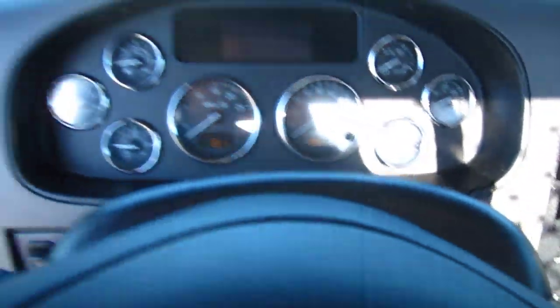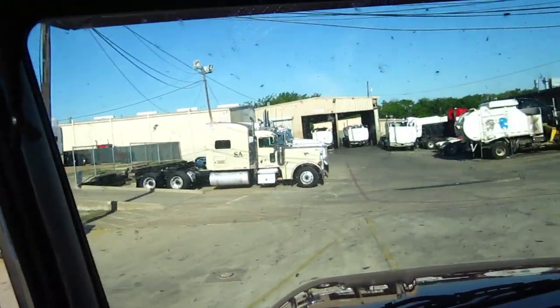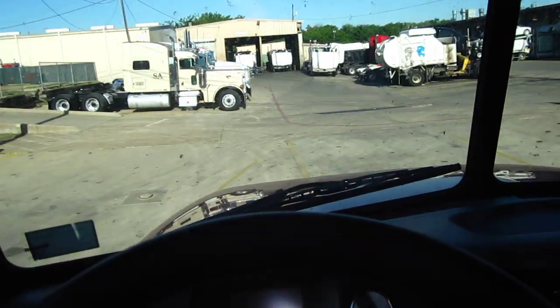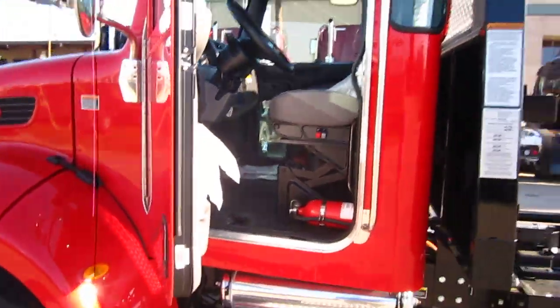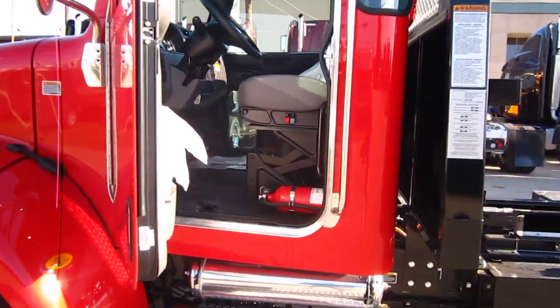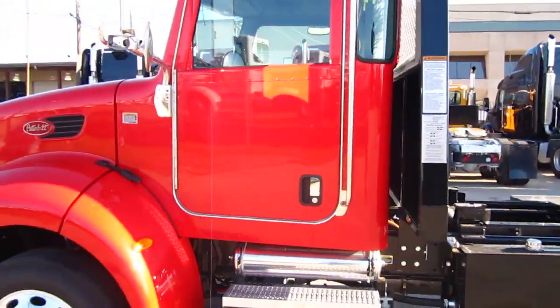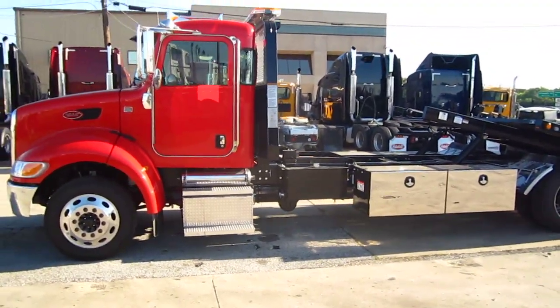It's got a big air horn, chrome mirrors, chrome visor, chrome bumper, and aluminum wheels — they really did put a lot of nice options on this truck. This truck will get up and go; you can get it going 75 to 80 miles an hour down the road. Call Hunter Smith at 214-228-4487. The truck is located in Dallas, Texas.